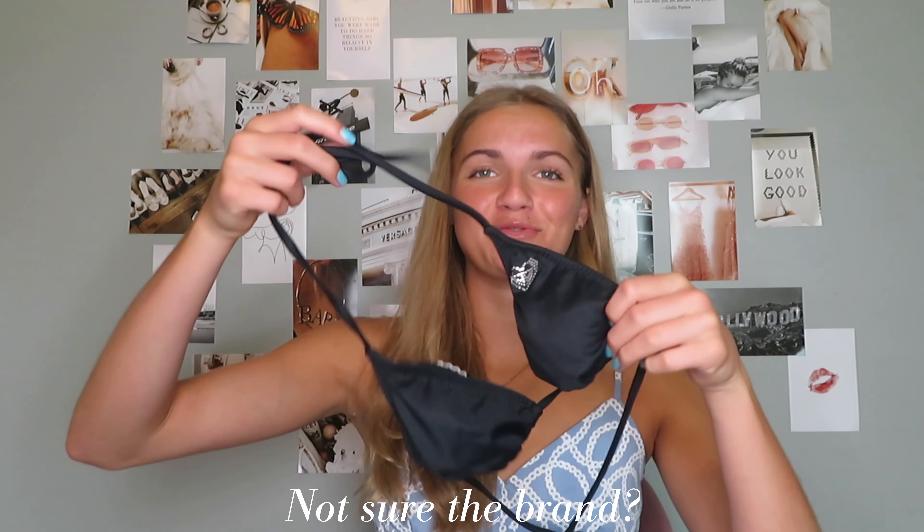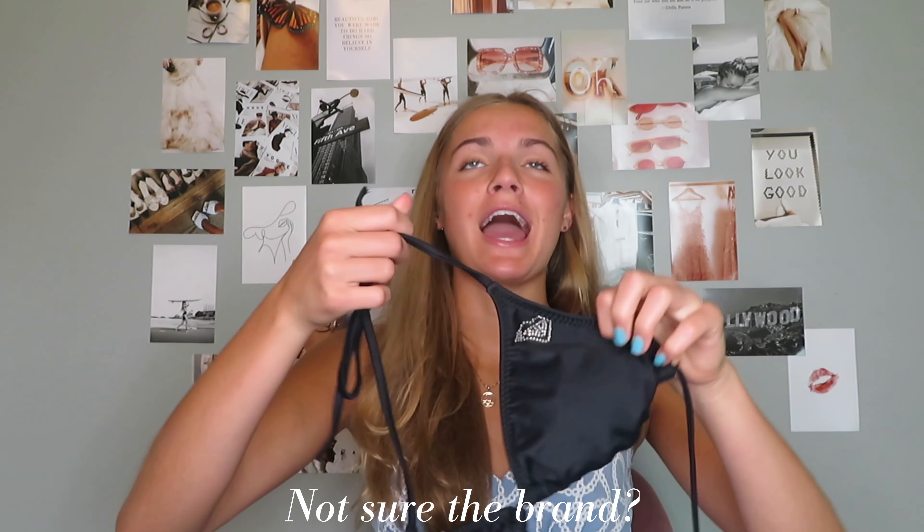Another one that she gave me is this really cute black swimsuit. I love this swimsuit — it makes you look super tan and it has this fun little rhinestone heart right there. Literally how fun is that? So cute. It's definitely a fun, flattering bikini. I just wear it with black bottoms and it's just so fun and cute.